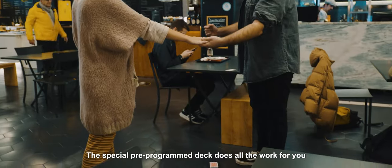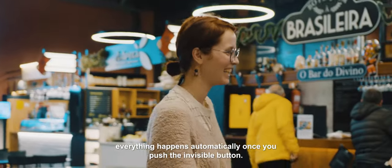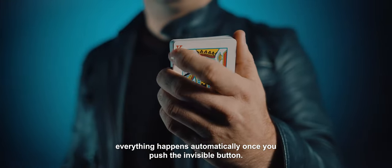This special pre-programmed deck does all the work for you. Everything happens automatically once you push the invisible button.